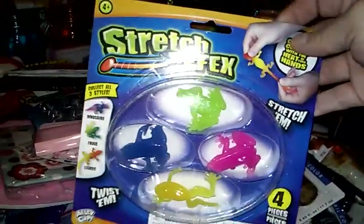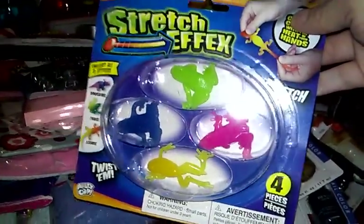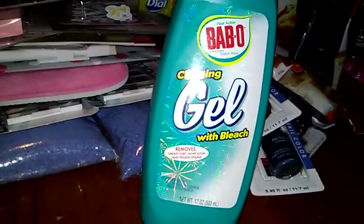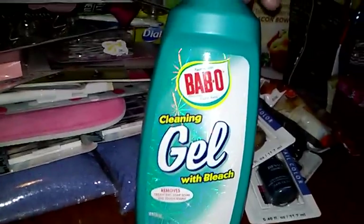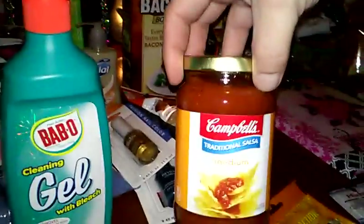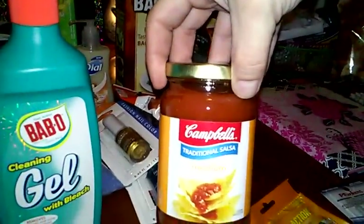And then I bought my daughter some stretch little froggies — she likes playing with these little stretch gooey sticky things. And then I bought the Barbo Cleaning Gel with Bleach — removes greasy dirt, soap scum, and tough stains. I haven't tried it but it's a pretty decent-sized bottle. And then I just got some of the Campbell Traditional Salsa — we haven't tried this one, so I figured I'd give that a go.